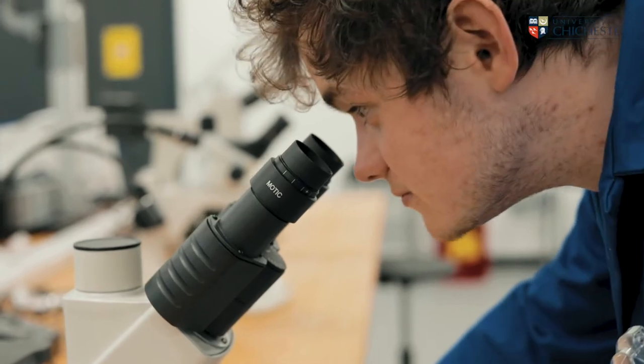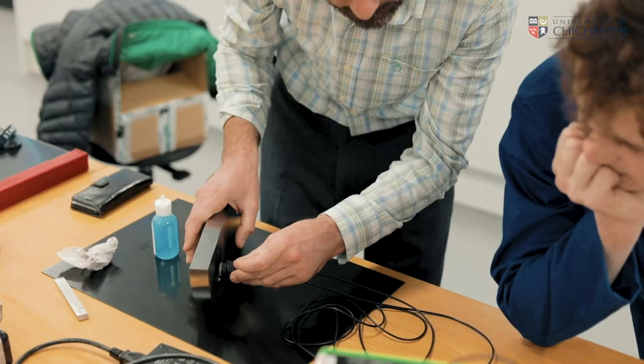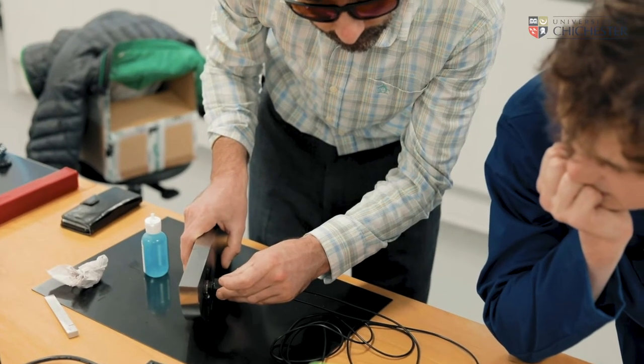This is the materials preparation and non-destructive testing laboratory. Here students typically use microscopes and other equipment to examine different specimens and damages. They then come up with a conclusion as to why something is broken or has failed.